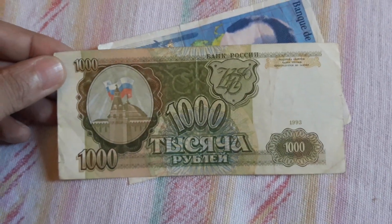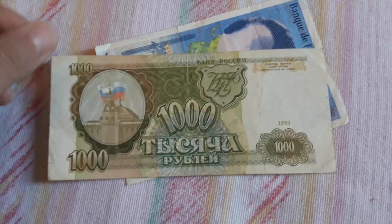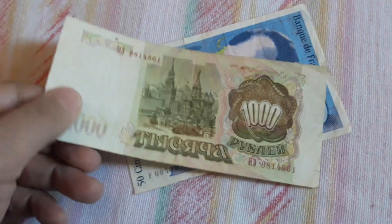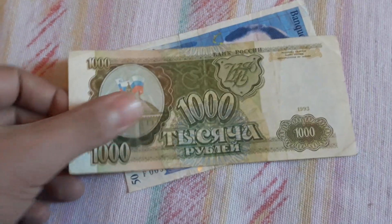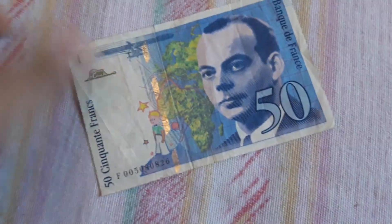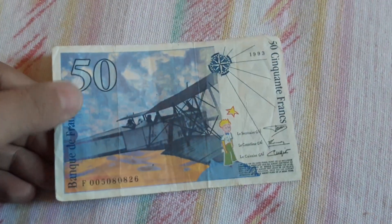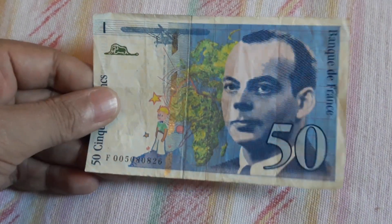This is really cool — 1,000 rubles from Russia. I think this is the first series since the Soviet Union collapse, 1993. I think I have one, but this is in much better condition, so it will go to my collection. Very neat. And another beauty from France: 50 Francs from 1993. I will keep this banknote for my collection.